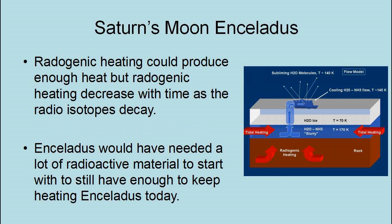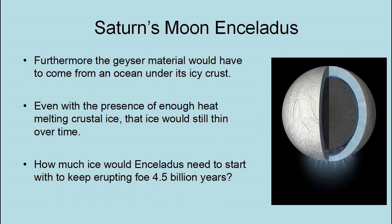Enceladus would have needed a lot of radioactive material to start with to still have enough to keep heating it today. Furthermore, the geyser material would have to come from an ocean under its icy crust. Even with the presence of enough heat melting crustal ice, the ice would still thin over time. How much ice would Enceladus need to start with to keep erupting for 4.5 billion years?